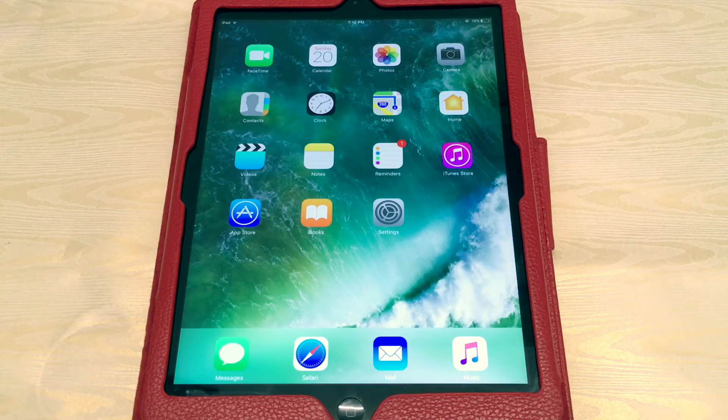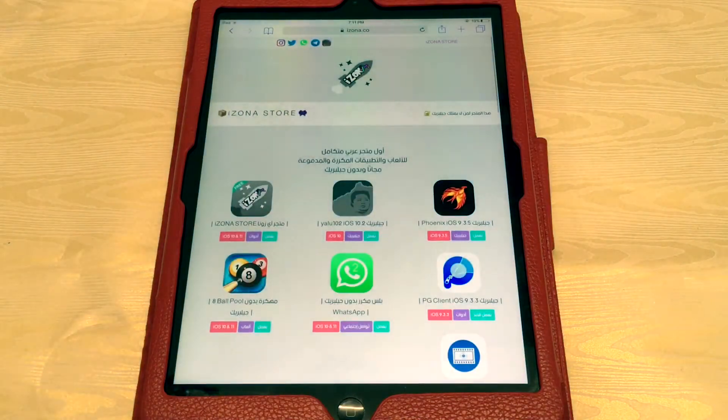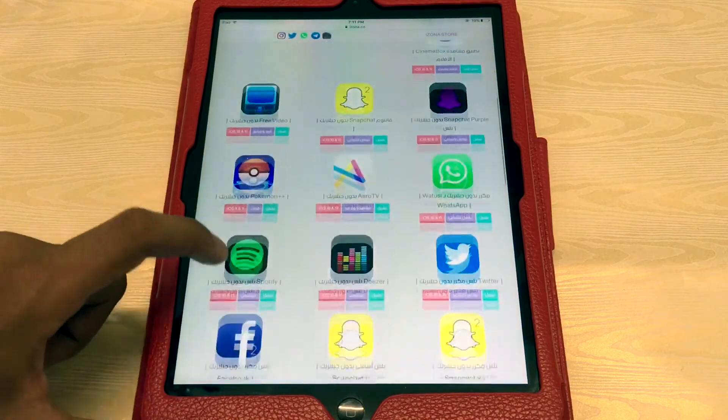Without wasting time, let's get started. First of all, go into Safari and search for izona.co — the link is available in the video description. As you can see here, WhatsApp++, Snapchat, Pokémon Go,